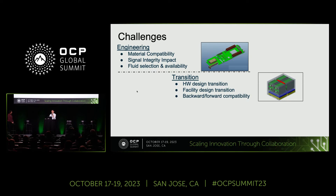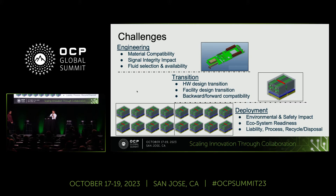Moving on, there will be a transition period where we have both air-cooled and immersion-cooled hardware coexisting in the same data center in the same generation. That requires hardware design transition, facility design transition, and also backward-forward compatibility. And finally, for large-scale deployment, there are environmental and safety impacts to be addressed, ecosystem readiness, the liability process, recycling and disposal of materials. Those protocols need to be set up across a variety of partners in the ecosystem.